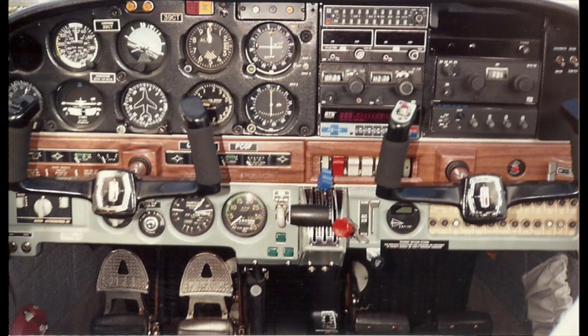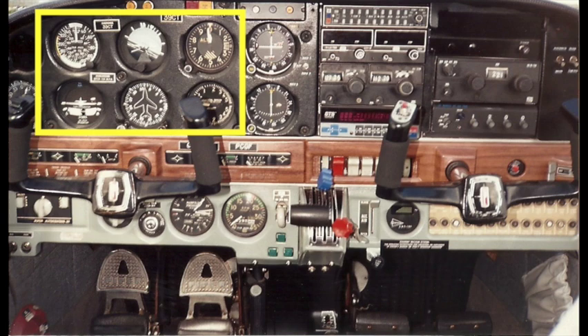Here's the primary flight instrument section. You've got an airspeed indicator, attitude indicator, altimeter, turn coordinator, a gyro compass, and a rate of climb indicator. These were arranged in the standard six-pack configuration.